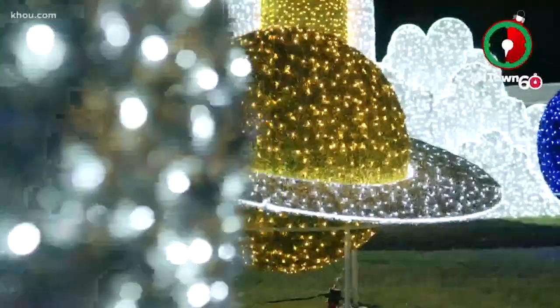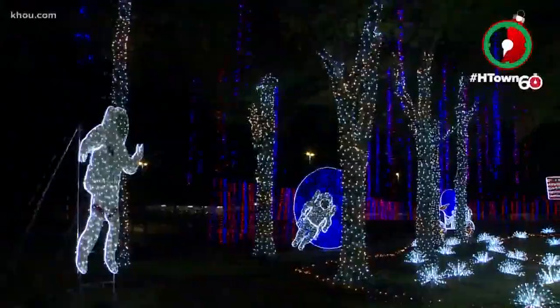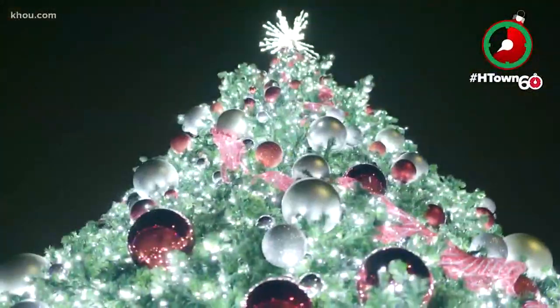Galaxy Lights is launching to the next level with millions of LED lights, all powered by Reliant. Reliant loves the holidays — we love to light up the holidays literally across the state.